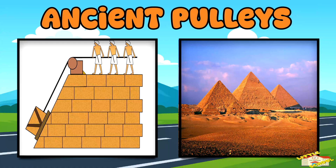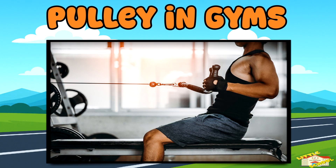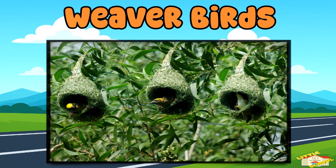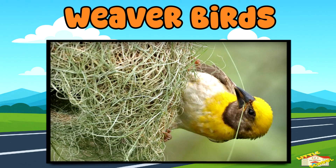The ancient Egyptians are believed to have used pulleys to help build the pyramids thousands of years ago. A pulley in a gym weight machine lets you lift heavy weights while still sitting down. Some birds, like weaver birds, use a natural pulley-like action with grass and twigs when building their nests.